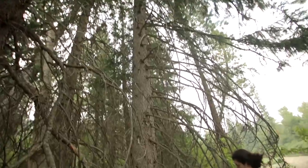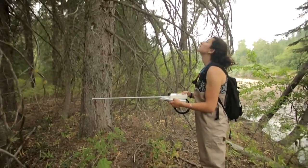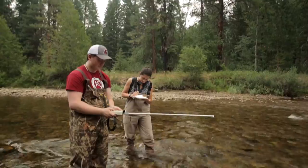My name is Adrienne Zuckerman and I'm a master's of science candidate at the University of Idaho studying water resources science and management. We are in Twisp, Washington today after doing fieldwork in the Methow Basin.